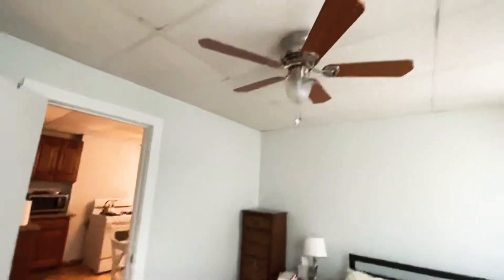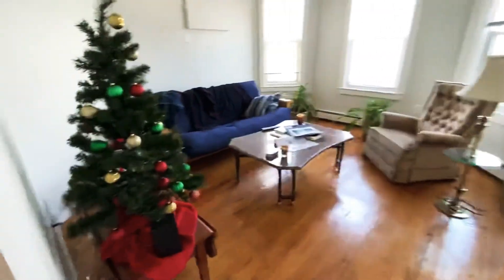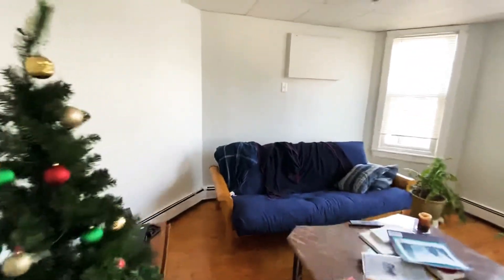We also have a ceiling fan. I do want to point out that this is a bright unit. A lot of the lights, with the exception of the kitchen, are off and you get plenty of light.